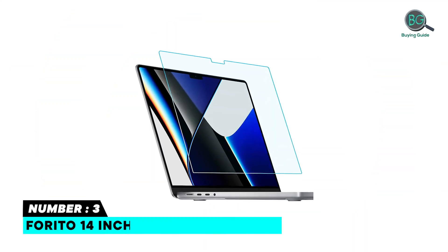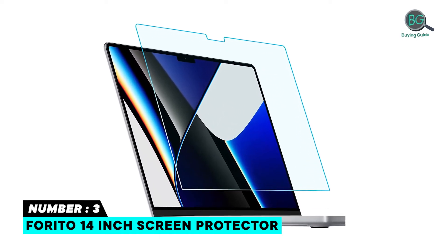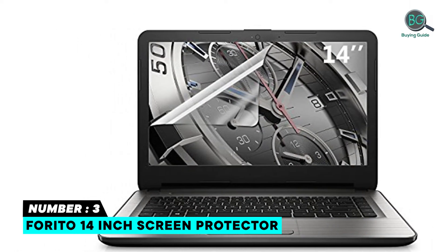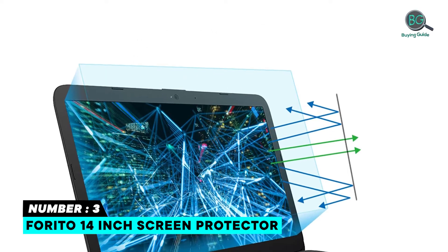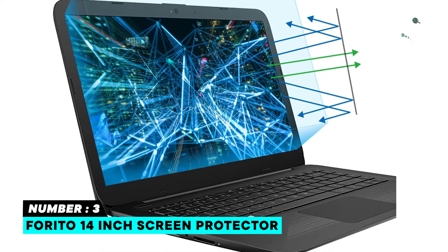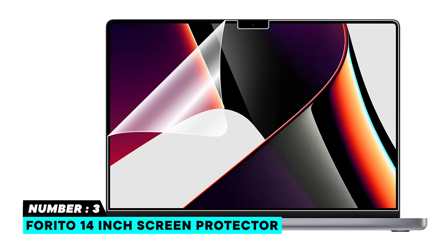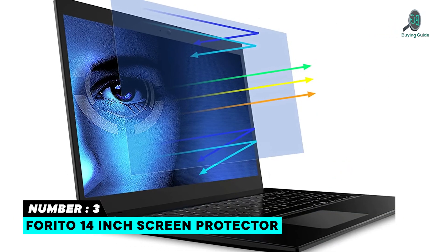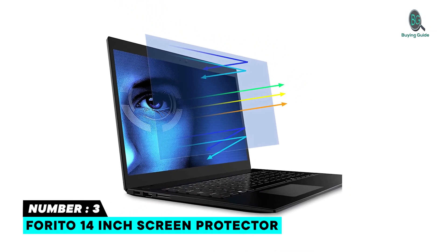Number three: Ferrito 14 inch screen protector. Fits for 14 inch with aspect ratio 16 to 9 laptop. Perfect for a short-sighted person, school student, office worker, social media addict, online gamer, and fashion lover. The newest bubble adsorption design can remove all small bubbles by pressing with a scraping card. Ultra clear 95% transparency does not reduce the screen's brightness. Anti-glare and 100% blocking of UV light to relieve eye fatigue.